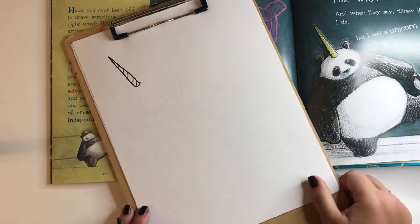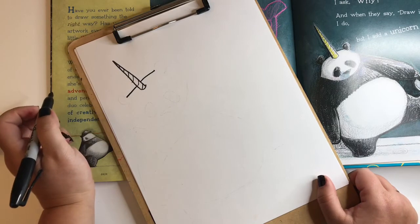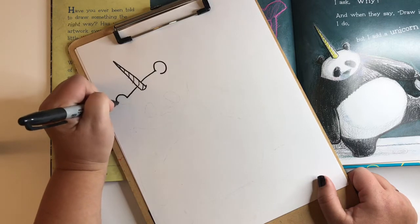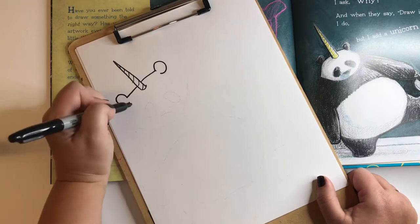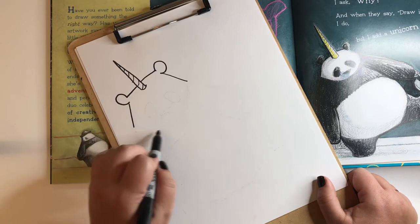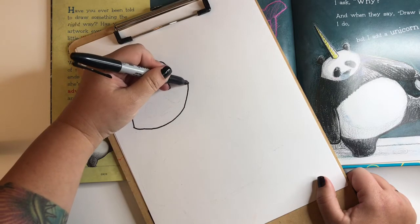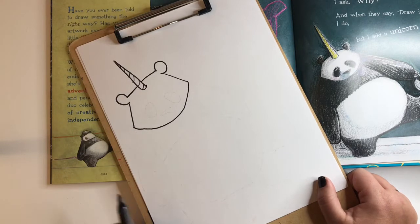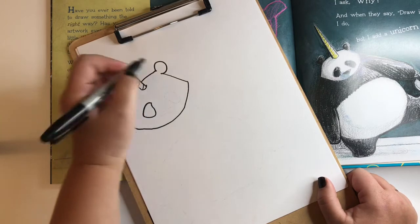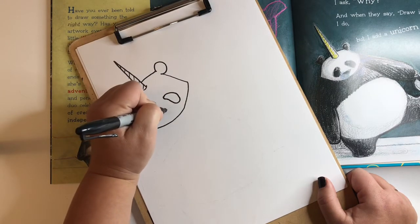Now we're going to get to his big floofy body. First we'll do his head — draw a straight line out that way and a straight line out the other way; that's the top of his head. Next, draw his big ears — basically just a circle on each side — then line down like that on both sides. Now connect those two lines together in one big curve. There is his face! Now we're going to draw his eyes, which are kind of a weird shape.